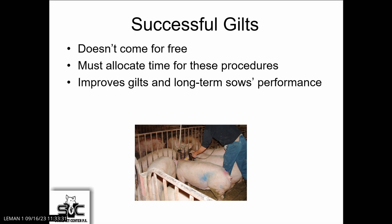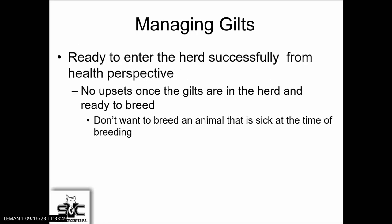As Gustavo said this morning, it doesn't come free. It takes time and effort to get there, and we have to allocate time for these procedures. Unfortunately I see most farms leaving gilt development to the end of the day — it's an afterthought, and we're always in a hurry. We've got to go take care of the GDU or the acclimation. I think we have to make it a higher priority and make sure we continue to keep it a priority.